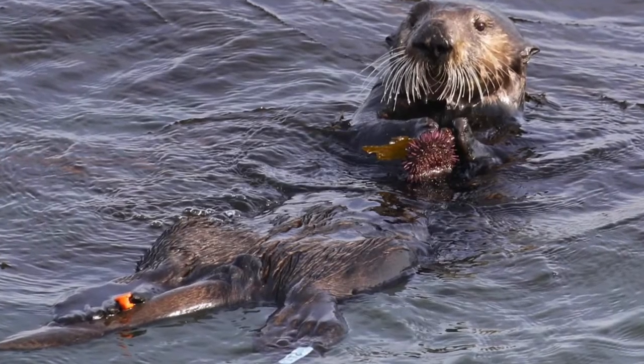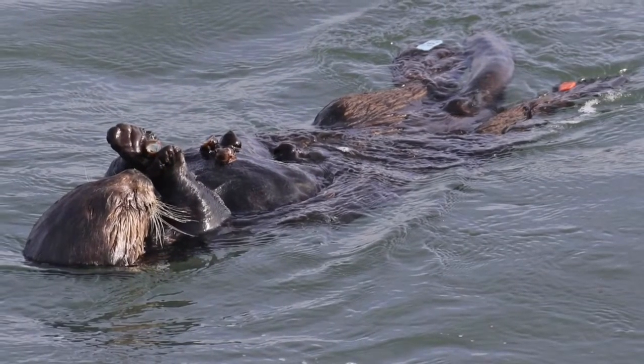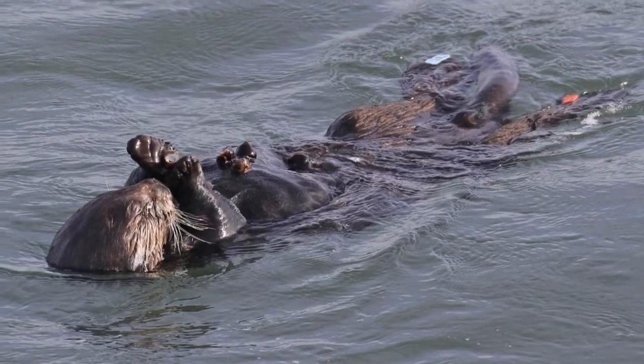They must navigate the sharp spines of sea urchins. They must break open the hard shells of snails using a rock as an anvil.